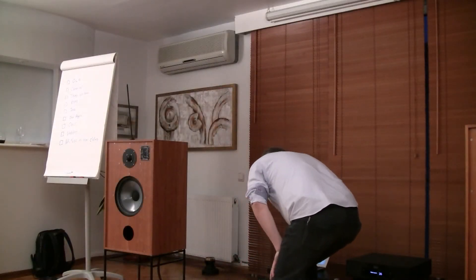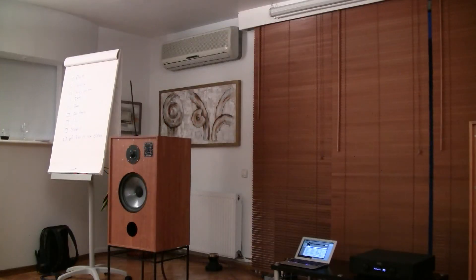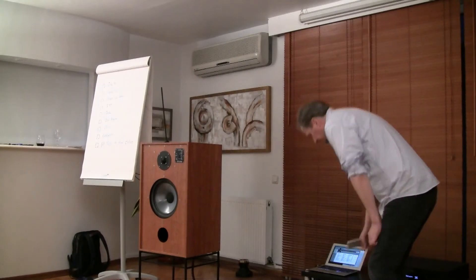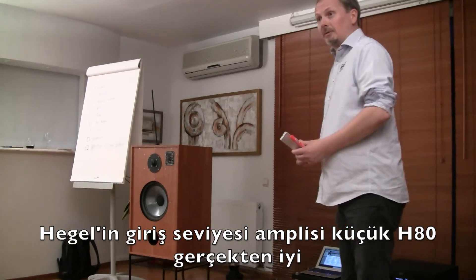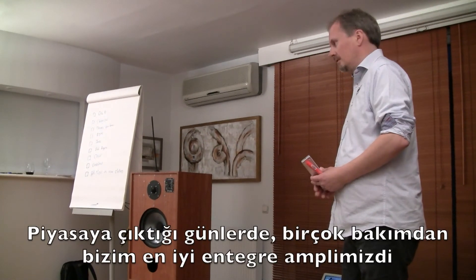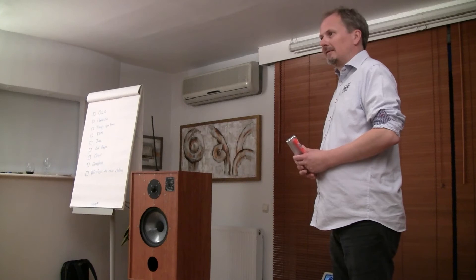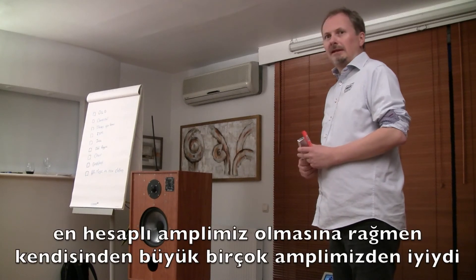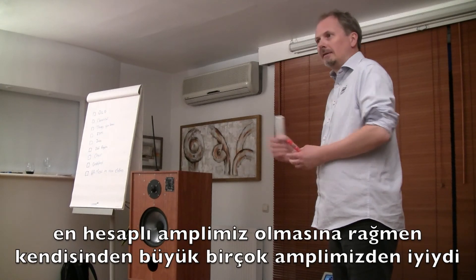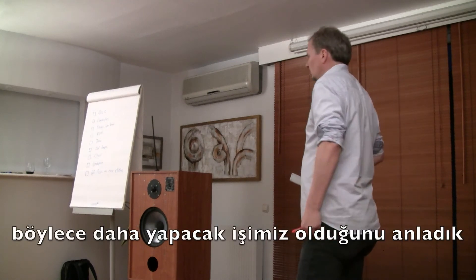I'll play a song — "O Holy Night" in English, "O Hellige Natt" in Norwegian. This little H80 is the entry-level Hegel amplifier, and it's really good. When we launched it, it was actually the best integrated amplifier we had in many senses, which was a bit sad because it was also our least expensive amplifier — it was better than many of the bigger ones, and that told us we had work to do.